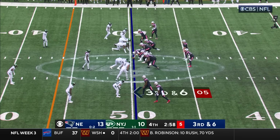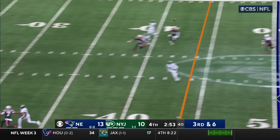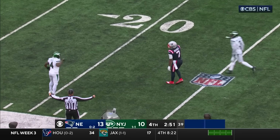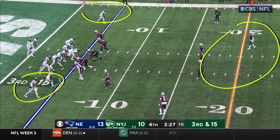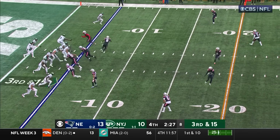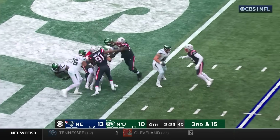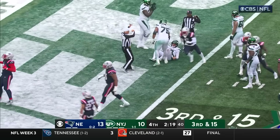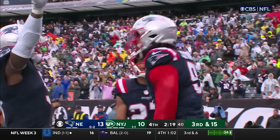He converted on third down a short while ago. Third and six this time, going deep down the sideline — lining up Juju Smith-Schuster. See these safeties? That means they're going to be able to help on these two. Got to throw the ball inside here. Trouble! And just what they didn't need — Judon makes the big play that may just win the game for the Patriots.